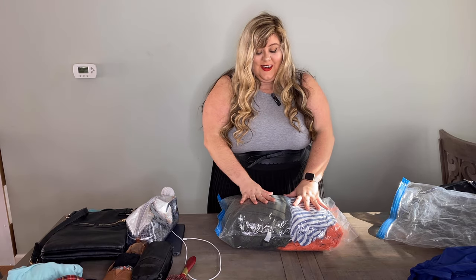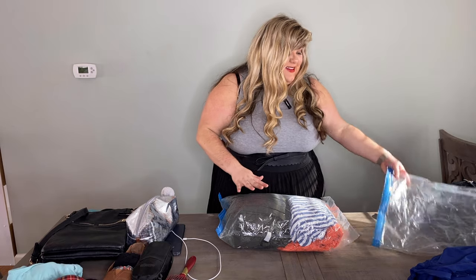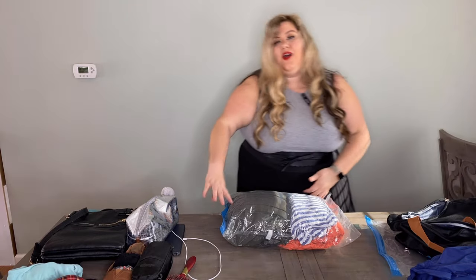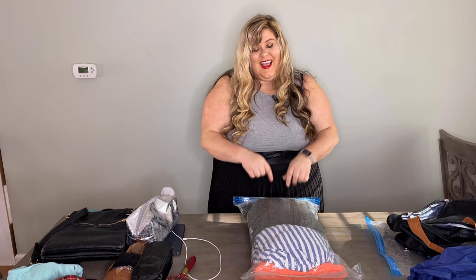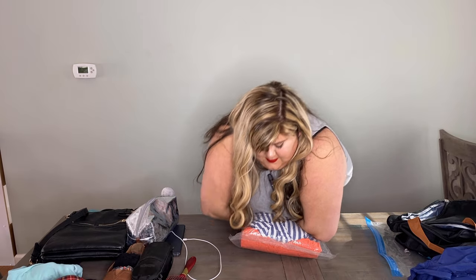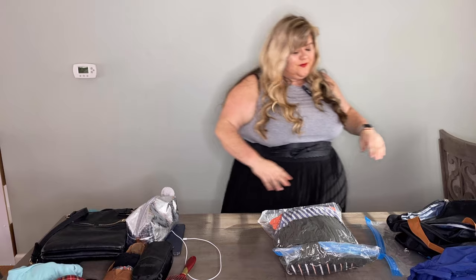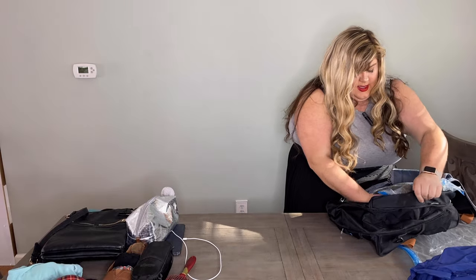I put the dresses in here — keep in mind there's a maxi dress in here, a full-length, heavy-style dress. On its own, that would take up the entire bulk of this suitcase. With these compression bags, all you have to do is leave about an inch from the top, then start rolling until it's sealed. Then I grab the bag and shift this into one side of our suitcase.